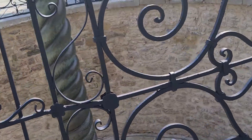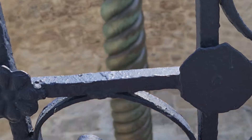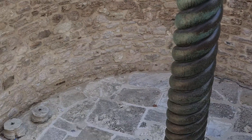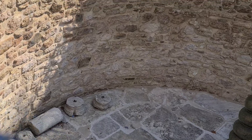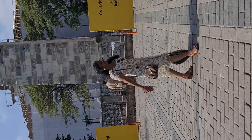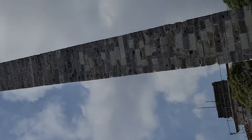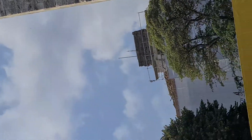Look at the inside — there are some old stones as well. Now we have reached the last monument of the Hippodrome. It's quite sunny and hot here.